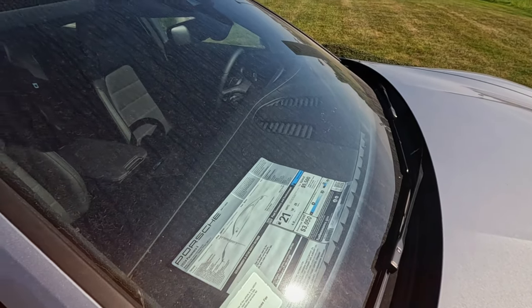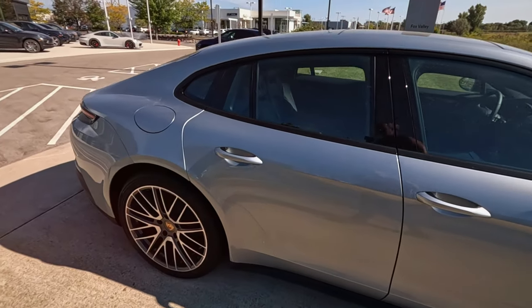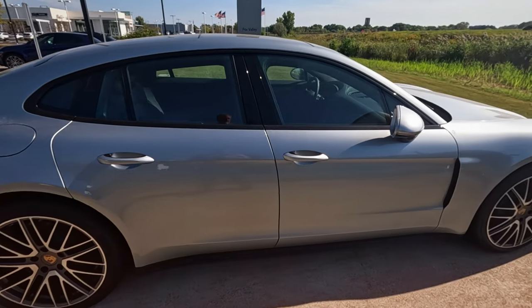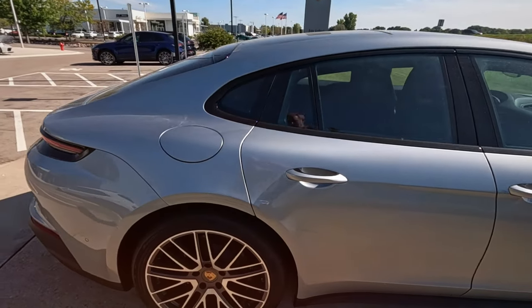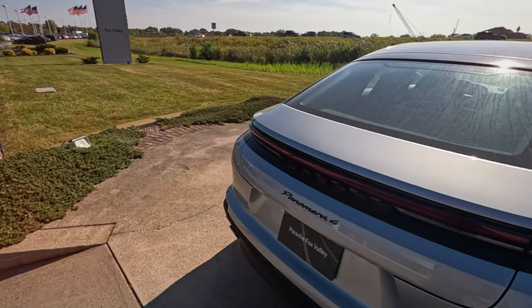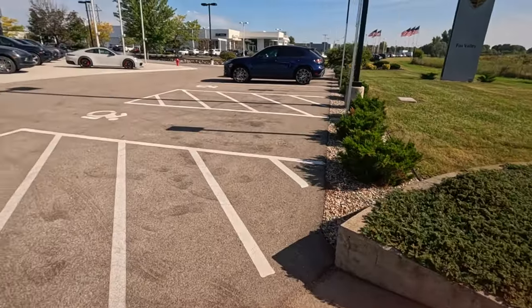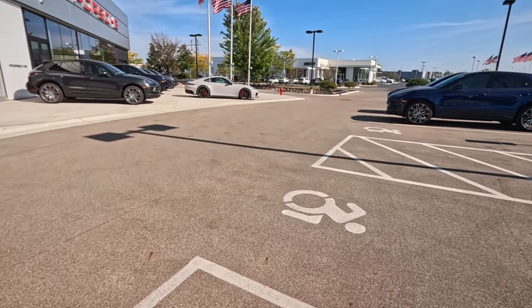This one is $126,830. Definitely I'd be buying a used one — I cannot imagine the depreciation on a new one of these. If you can afford it, more power to you, but there's definitely some serious depreciation.